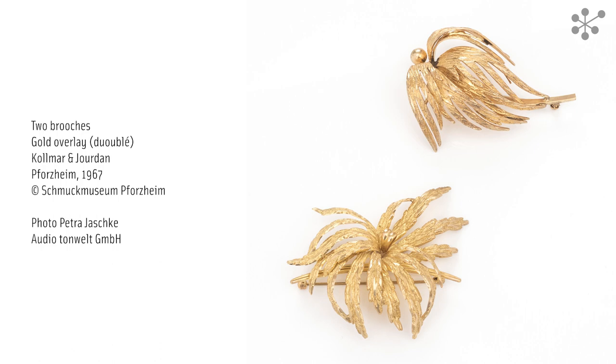The two brooches in the centre of this display case were produced by the long-established Pforzheim company Colmar and Jourdan in 1967. They both have been crafted in the shape of a flower with elegantly curved petals. Brooches were very fashionable in the 1950s and 60s. They were often used to accessorise austerely tailored suits or cocktail dresses. These brooches are gilded.